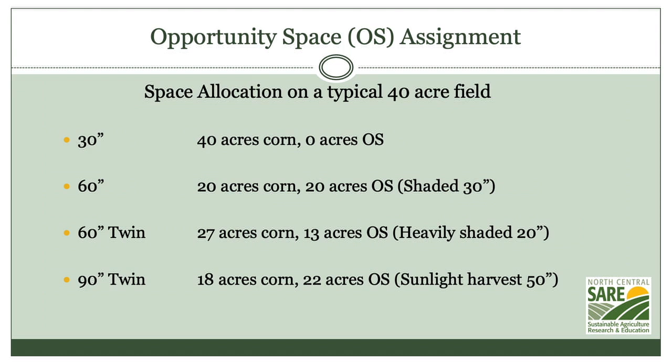If you go to 60 inch twins, the corn yield gets better as you saw in the previous graphic, but the space available for the cover crop actually goes down slightly because of the wider twin rows.